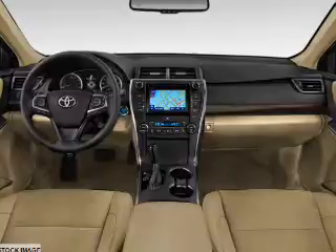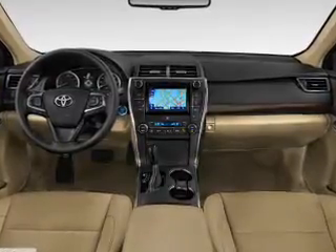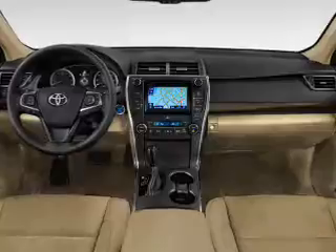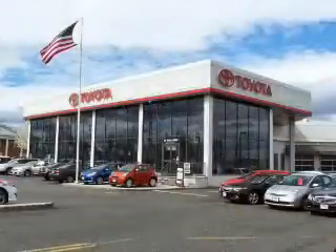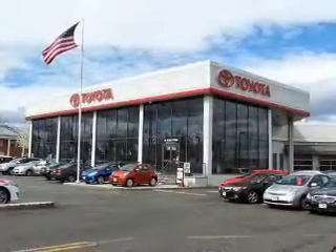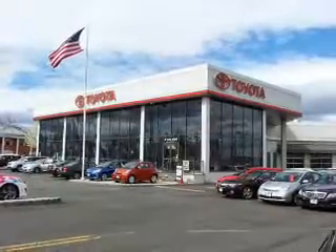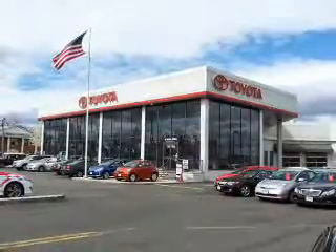Inside you'll find leather seats, heated seats, Bluetooth connectivity, digital radio, Sirius XM satellite radio, and auxiliary input, steering wheel controls, a premium sound system, automatic climate control, a backup camera — great quality at a great price.